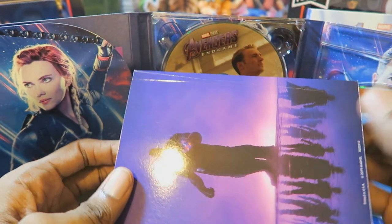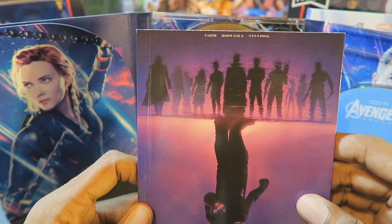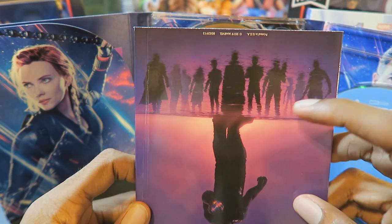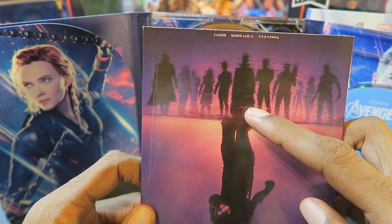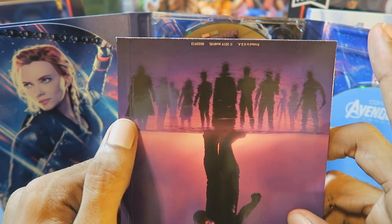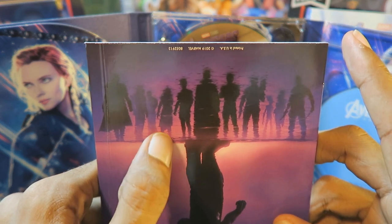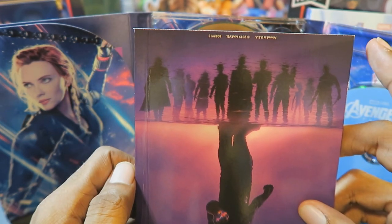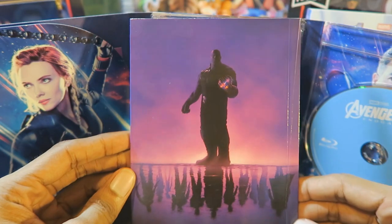At least I think they are. It looks like them. I can tell some of them are the Guardians of the Galaxy, that looks like Doctor Strange, that would be Thor I'm assuming, and I could tell that's maybe Scarlet Witch and probably Captain America standing right there. That's pretty cool artwork that they chose for the back of this book.